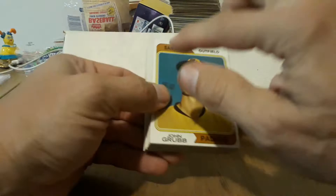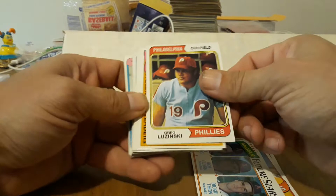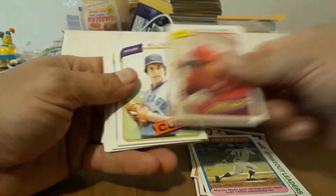Looks like I got some more older cards here — nice. I want to find the national ones — those would be cool. John Grubb, Hernandez, Luzinski, more of Madlock, more Luzinski, Henderson — nice. Brian and Wood, Richard. We got a bunch of these highlights cards. Moda, Luzinski, Claddell, Moda, Templeton, Winfield, Ryan — nice.